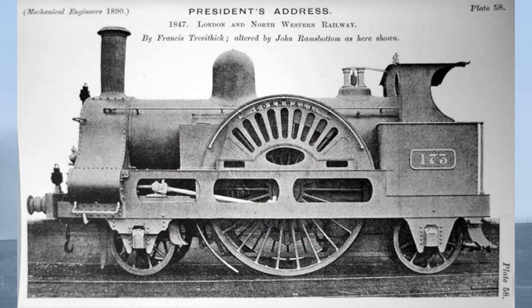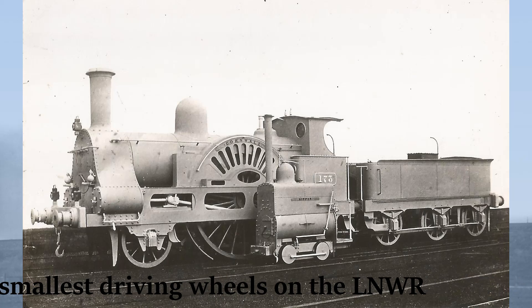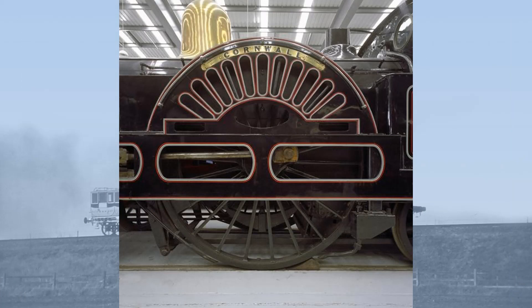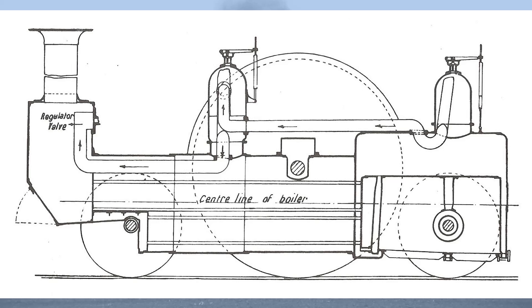But this left him with a problem: how to mount them and where to put them. At this time, locomotive engineers were obsessed with having a lower centre of gravity. If he placed the driving wheels in their usual position beneath the boiler barrel, this would have made a tall and, in received wisdom, unstable locomotive. He couldn't place them behind the firebox, as Thomas Russell Crampton, a former Great Western employee, had taken out a patent for a high-speed locomotive with large diameter driving wheels in such a position. So the option Trevithick went for was to place the driving wheels above the boiler, so that the boiler was slung beneath the driving axle.